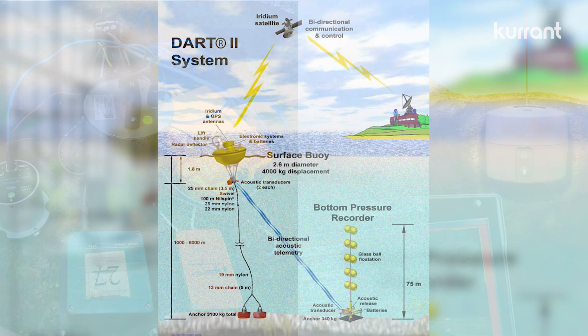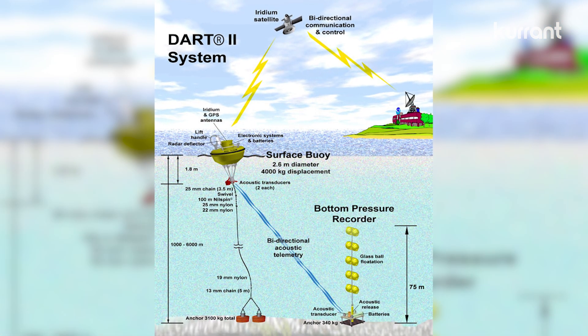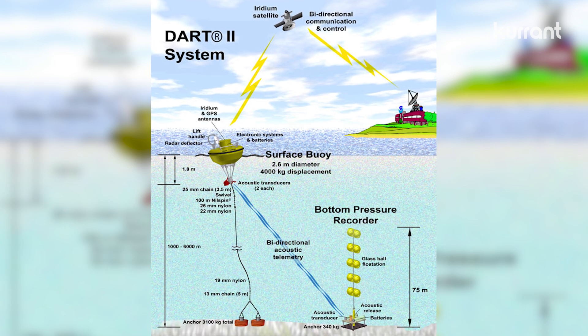There are also seafloor pressure sensors and surface buoys, which measure sea level to estimate threats. Sensors powered by batteries, solar, wind, or all of the above send real-time data to a monitoring center through radio, satellite, or cellular connectivity. And there, the data is analyzed.